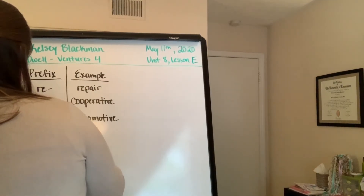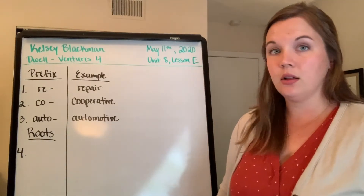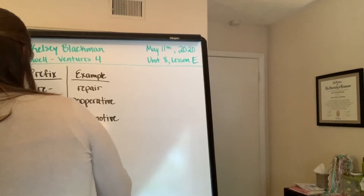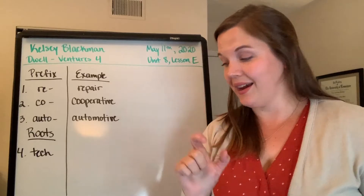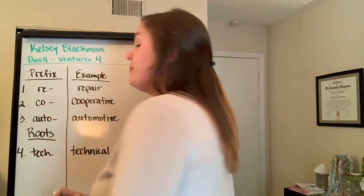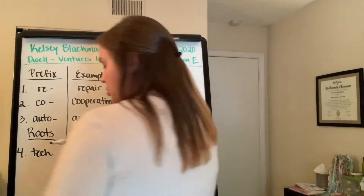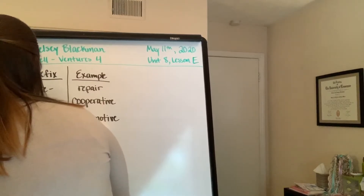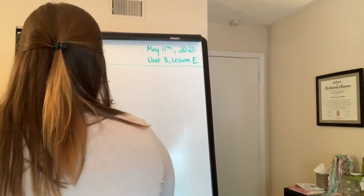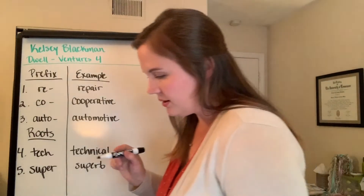Then finally, we had some roots. Number four is 'tech.' Which word did you find with the root 'tech'? That would be 'technical.' Number five, the root 'super' — the example from the reading is 'superb.' That's an interesting one. We'll talk about it in a second.